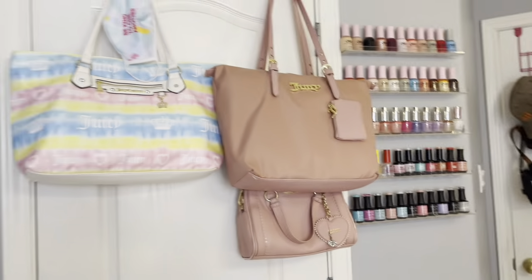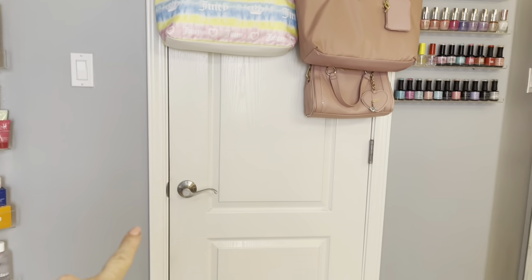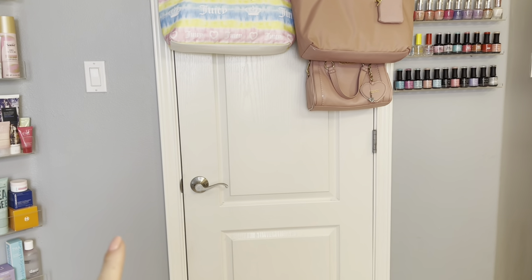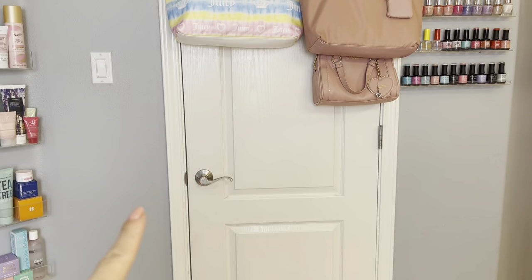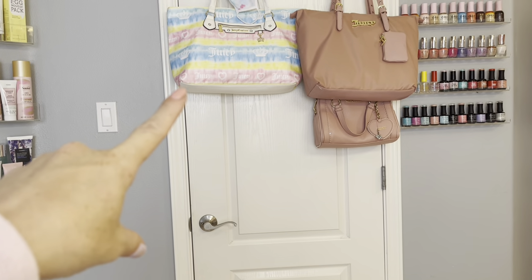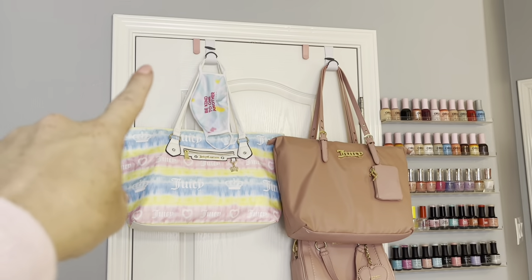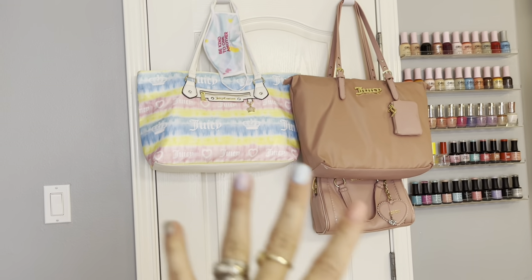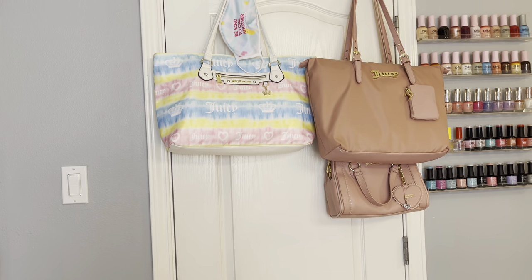So on this side, this leads into my closet door and I do have a closet tour — if you want to go check it out, I'll link it down below. That's what's behind that door. I do have two of the over-door hangers right there, also with some more bags that I didn't have room for inside my closet.